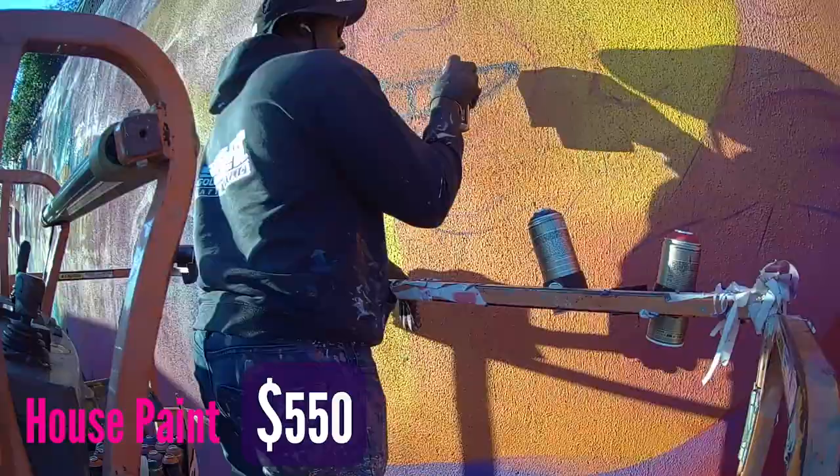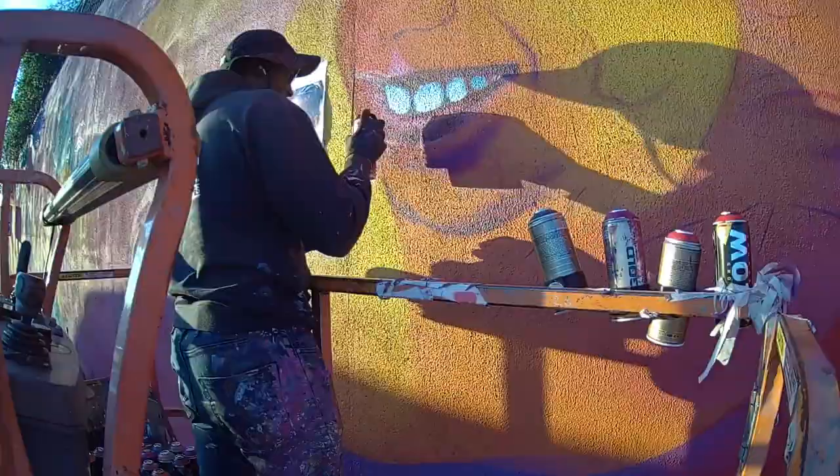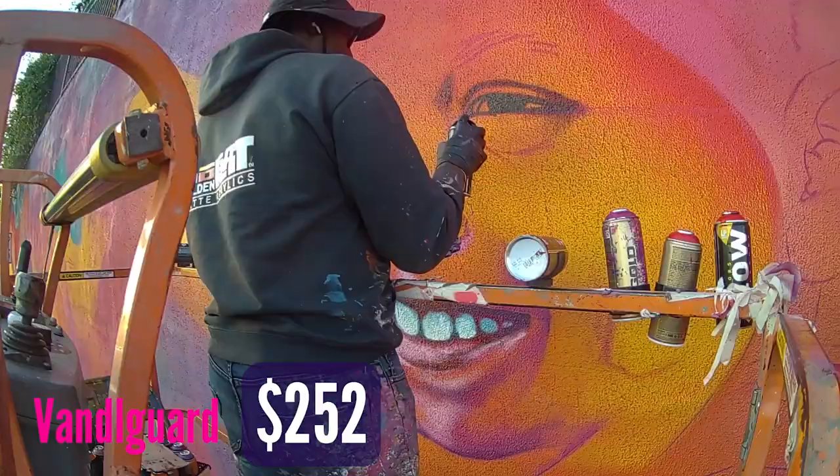On top of that, to coat it, I used Vandal Guard. I didn't coat the entire wall — I coated most of the faces and the background around the faces, just in case anyone were to tag it so they can easily power wash it off. The Vandal Guard five-gallon bucket was about $252. So those were the costs when it came to the supplies I needed on hand.